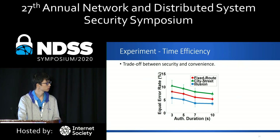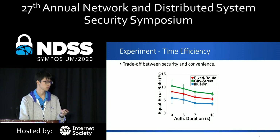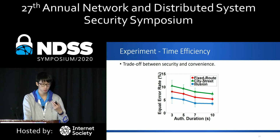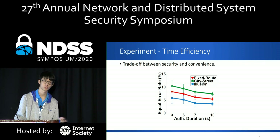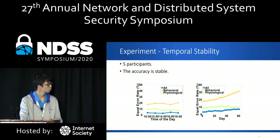We evaluated the timing efficiency of the system using different authentication durations: 3 seconds, 5 seconds, 7 seconds, and 10 seconds. Even using the shortest duration of 3 seconds, the illusion stimulus achieves acceptable accuracy with an equal error rate of only around 6%, suggesting a trade-off between convenience and security. We also evaluated the temporal stability of the system.